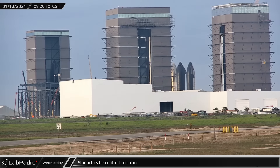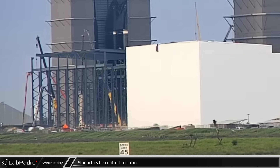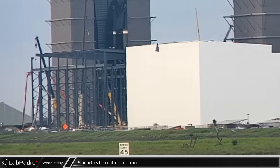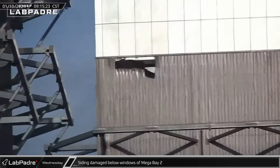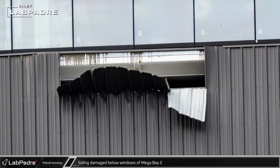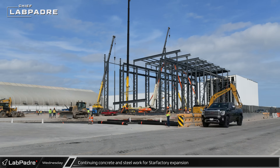Structural steel work continued at the Star Factory, with new beams connecting the columns together as concrete continues to be placed for the factory floor with a steady stream of concrete trucks. Damaged siding was spotted below the windows of Mega Bay 2 — the steel sheets that formed the exterior wall seemed to have been pushed out from the inside.